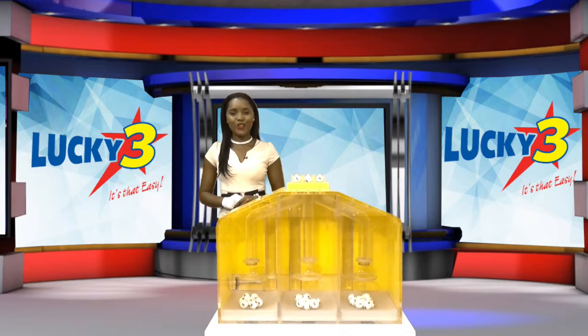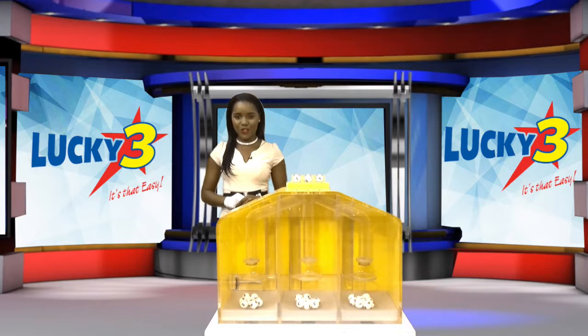With Lucky Three, it's that easy. All of our draws for this afternoon were supervised by an auditor from BDO. Congratulations to all of our winners. I'm your hostess Joselle Cooper, wishing you a wonderful afternoon.